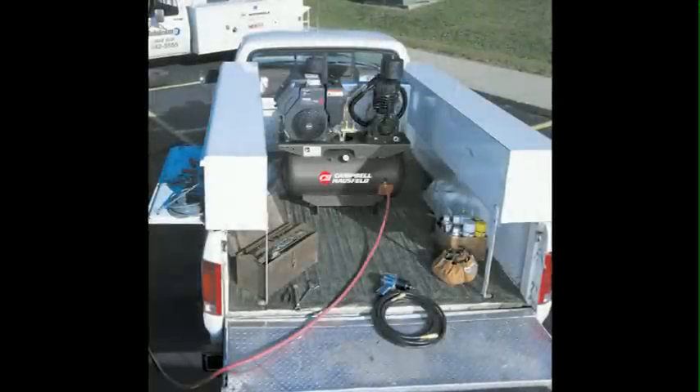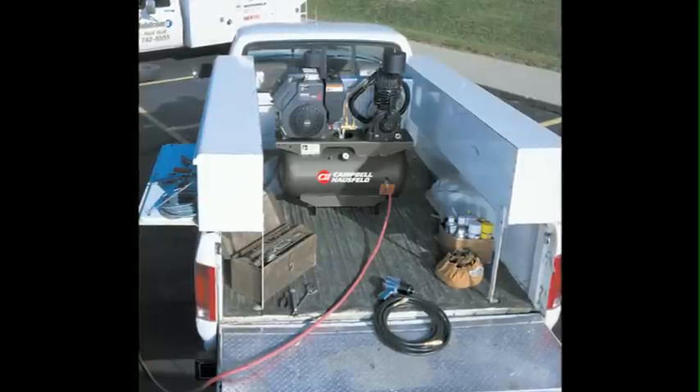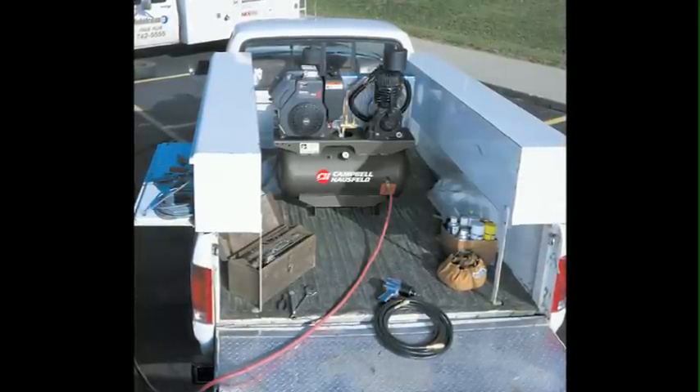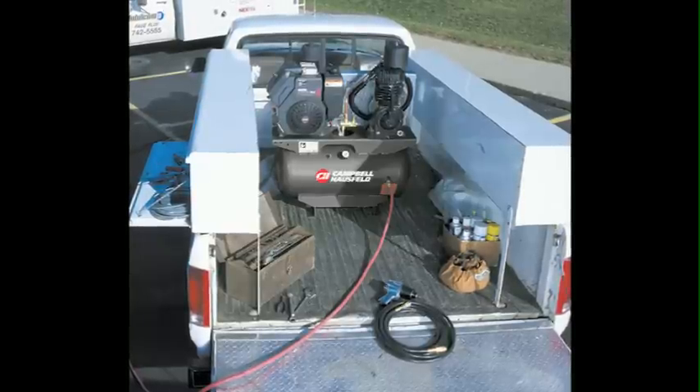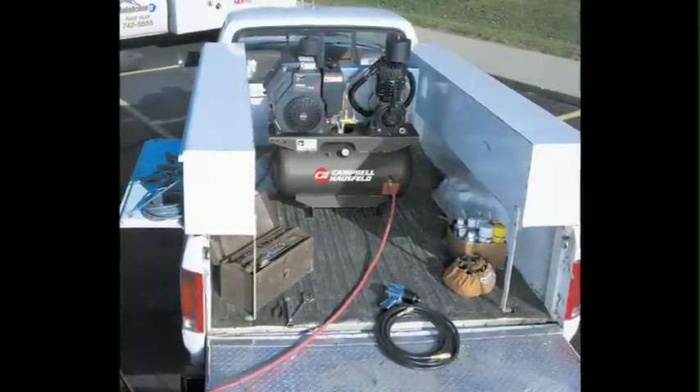Now you can outfit your work vehicle with a powerful Campbell-Hossfeld gas engine two-stage air compressor. Campbell-Hossfeld offers a complete line of durable automotive air compressors specifically designed for fleet service trucks or welding and mechanics trucks.